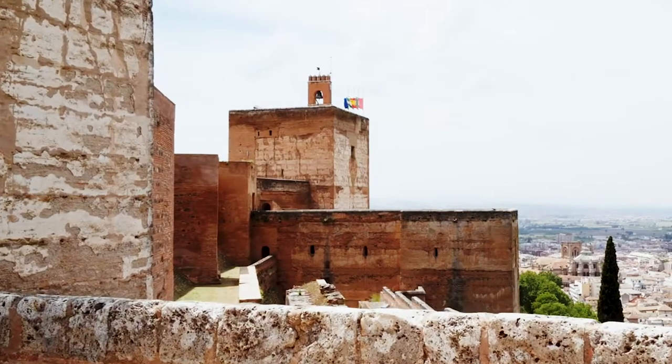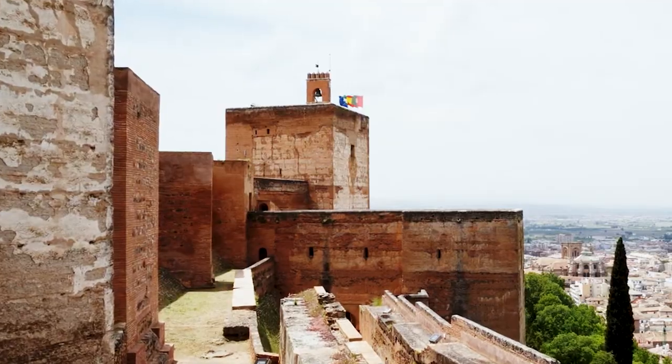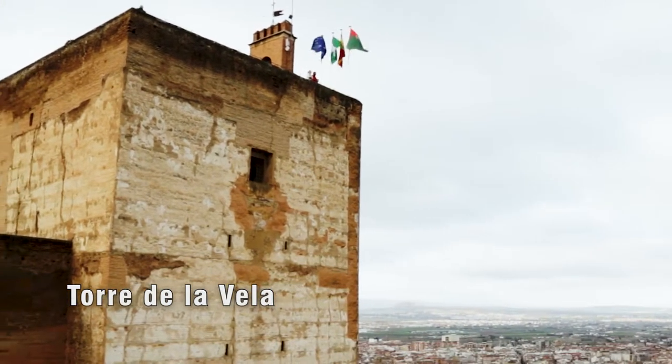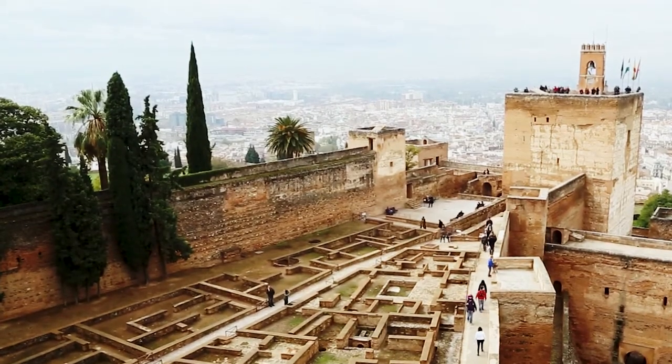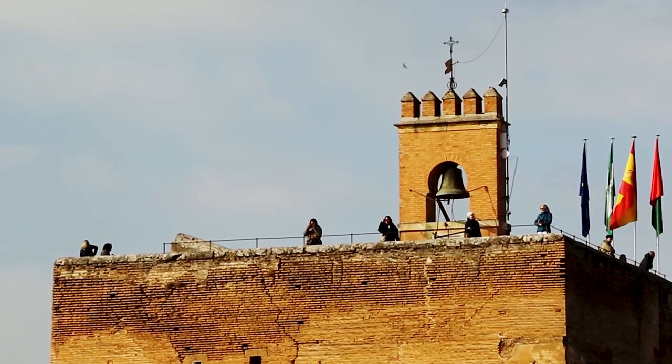In the Al-Qasaba, a large square plan construction stands out, visible from a great distance: the Tower of La Bella, which articulates spaces, has four floors and is topped by a terrace, and for defensive reasons has the best views. It is crowned by a series of battlements and a bell gable.